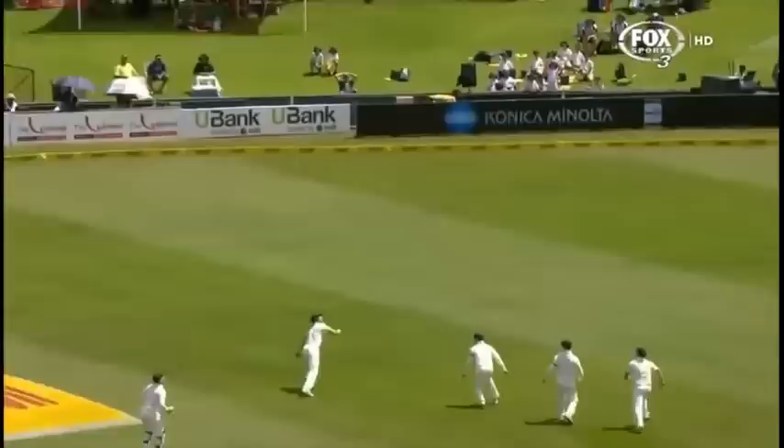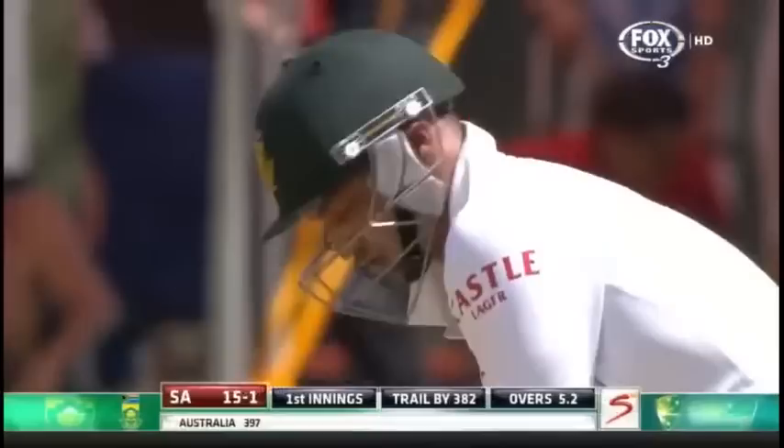Well it's just lethal, wasn't it. When it comes to bowling aggressively and bowling just that little bit short to intimidate the batsman, it doesn't get a lot better than that. Smith's gone for 10.